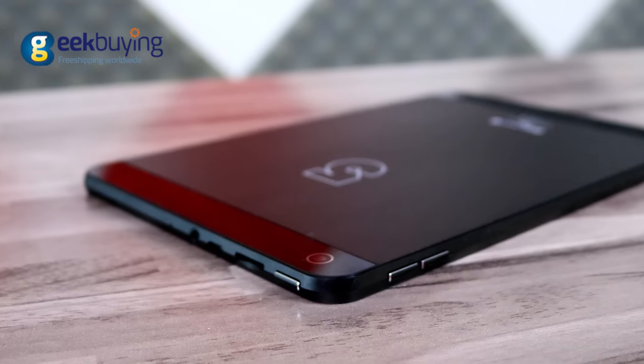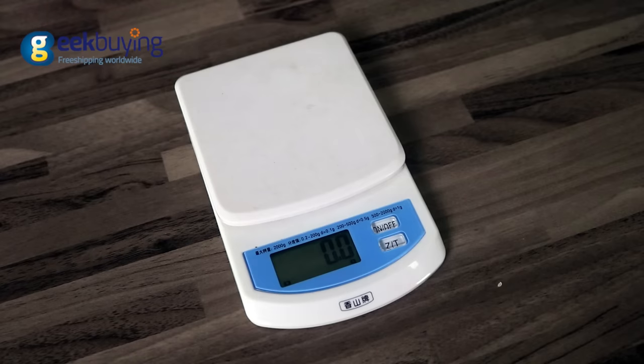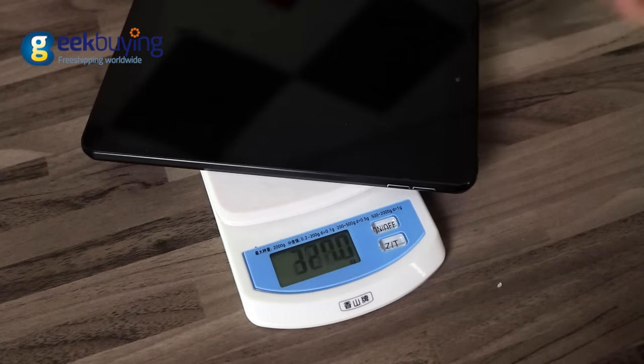With the impressive specs, the device is also very slim — only 7.2mm — and pretty light. It weighs only 340g.